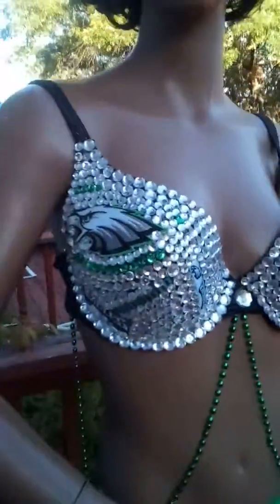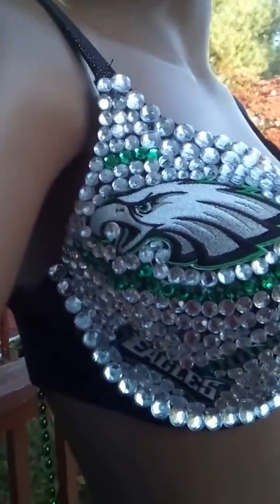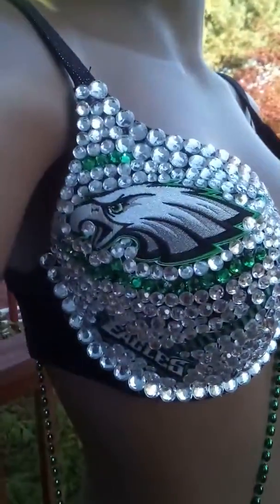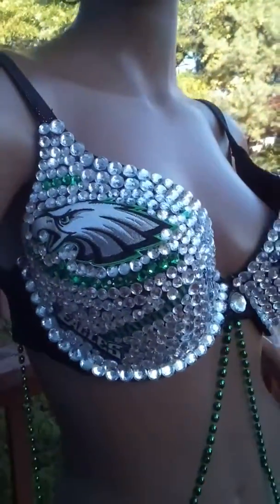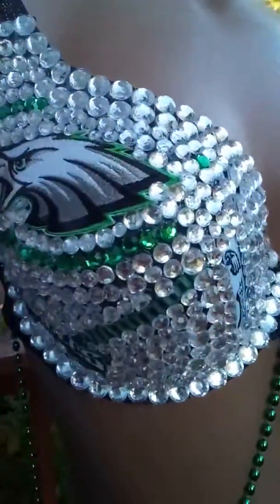Good morning, smoking hot divas. I'm shooting this video to show you my Philadelphia Eagles bra. As you can see, it has the Philadelphia Eagles logo over here, and then this Philadelphia Eagles bra is done with clear and green stones to match the green of the Eagles.